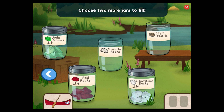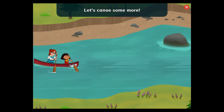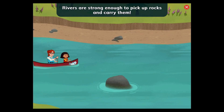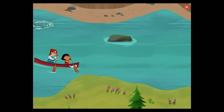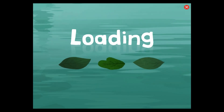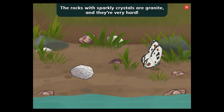Choose two more jars to fill. Granite rocks. Shell fossils. Let's canoe some more. I wonder why there are so many rocks in this part of the river. Rivers are strong enough to pick up rocks. I learned to canoe from Connie — she showed me how to steer carefully around the rocks. That looks like a good place to collect rocks. Collect all the rocks Nina needs. Tap the sparkly granite rocks and the fossils shaped like shells. The rocks with sparkly crystals are granite, and they're very hard. These shell fossils are from animals that were here a long time ago.